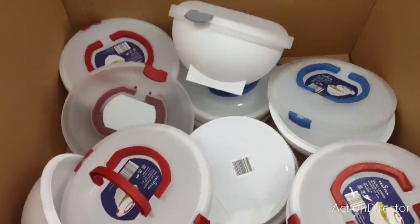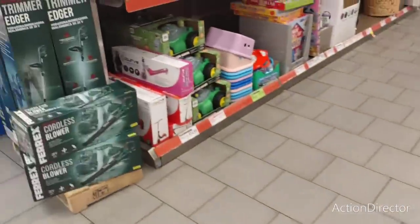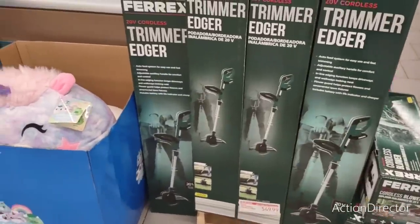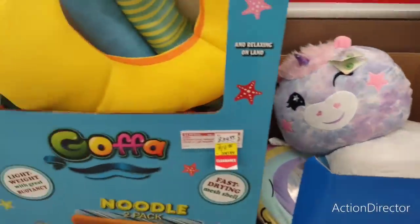These salad carriers are $6.99. There's a trimmer/hedger for $49.99. These cute little guys — not sure how much they are. And these pool toys are $19.99.